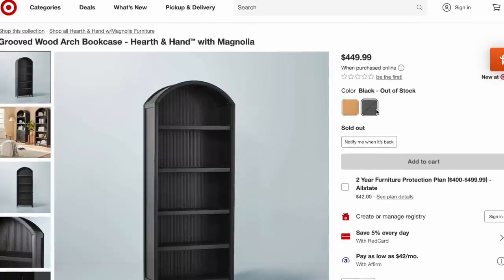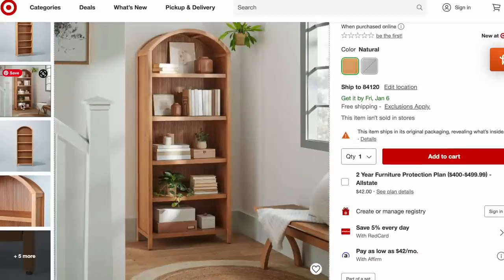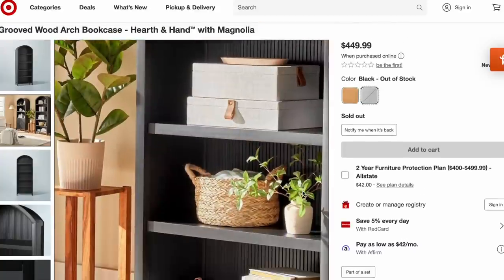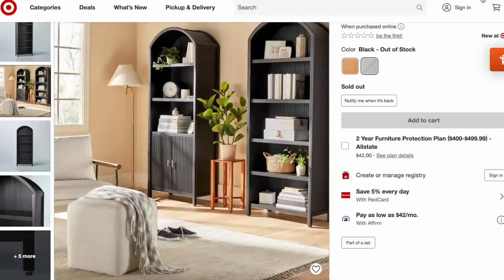Magnolia also launched another bookcase. The previous one had two lower drawers to close off and hide things behind. This one is just an arched bookcase — same style and groove but with open shelves. It's $499 and is sold out in black but also available in natural wood. I love them both, but if I had to choose, I'd probably go with the one that has the two cabinet doors. I like being able to hide some things while also having items on display and styled nicely.